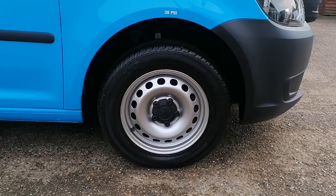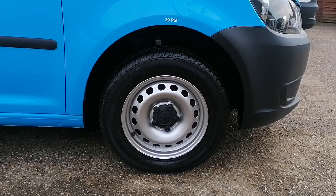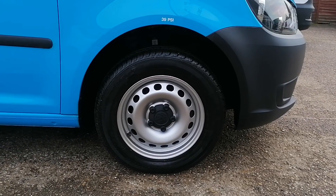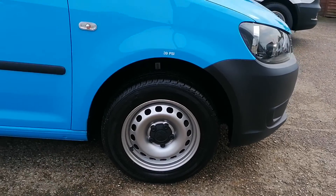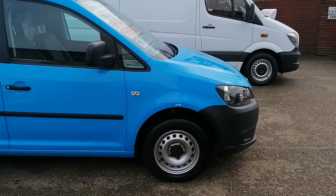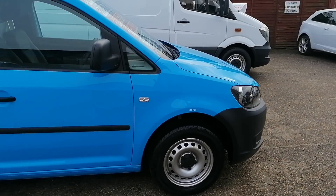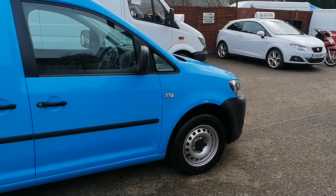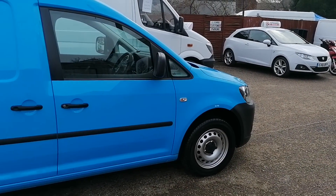All the wheels and tyres are in fantastic condition. It has got a pair of matching thick and chunky tyres fitted on the front, and a matching pair of Michelin thick and chunky tyres fitted on the rear. All the steel wheels have been refurbished, repainted, and are in absolutely spotless condition.